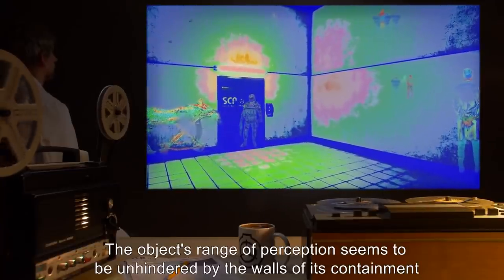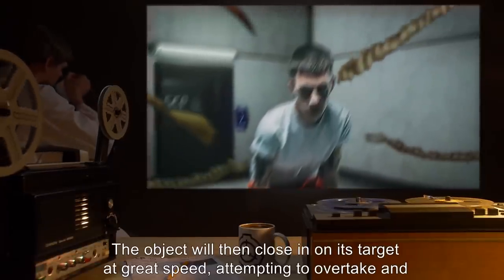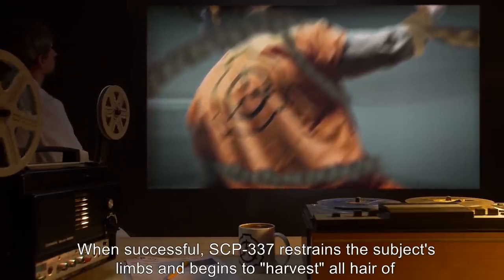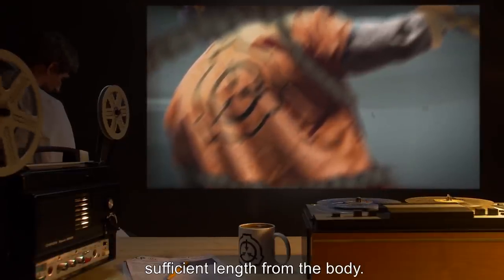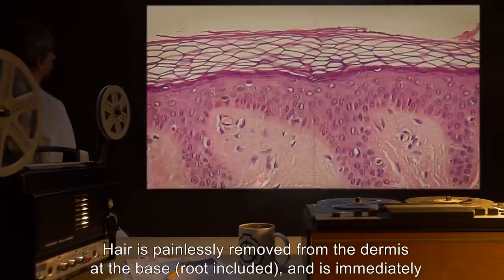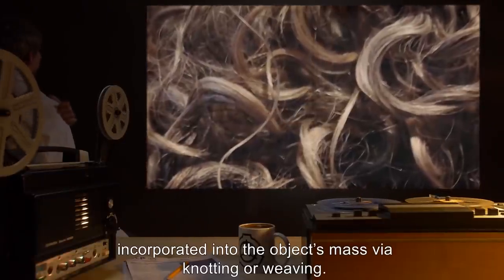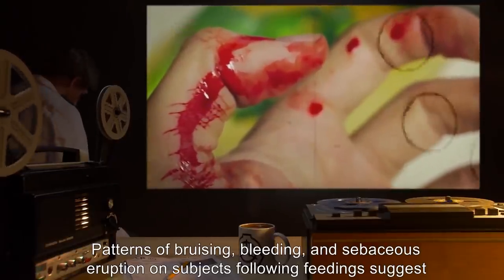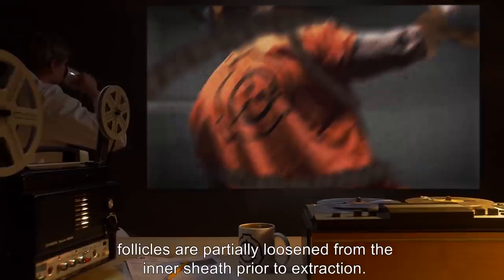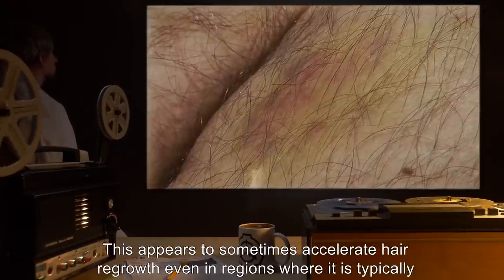The object's range of perception seems to be unhindered by the walls of its containment chamber. The object will then close in on its target at great speed, attempting to overtake and envelop it. When successful, SCP-337 restrains the subject's limbs and begins to harvest all hair of sufficient length from the body. Hair is painlessly removed from the dermis at the base, root included, and is immediately incorporated into the object's mass via knotting or weaving. Patterns of bruising, bleeding, and sebaceous eruption on subjects following feedings suggest follicles are partially loosened from the inner sheath prior to extraction. This appears to sometimes accelerate hair regrowth, even in regions where it is typically stunted.